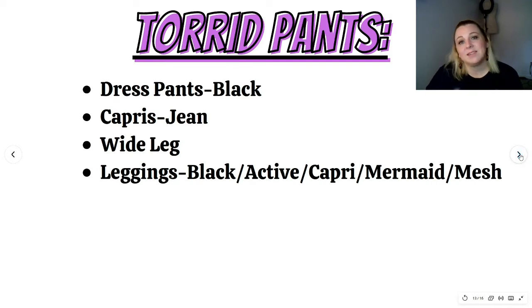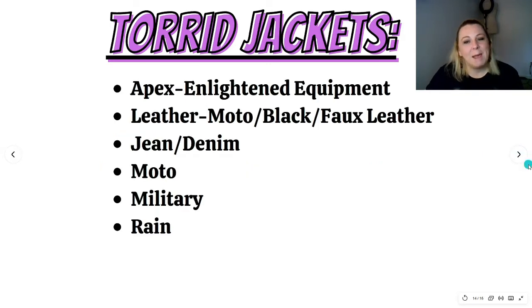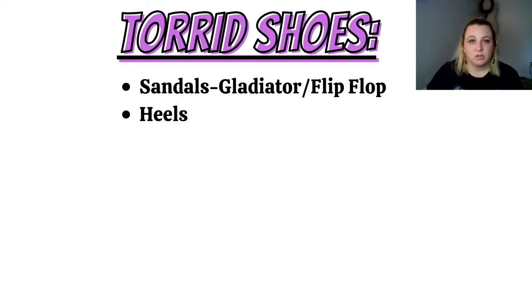For Torrid pants, dress pants in black was number one, jean capris were number two, wide leg pants were number three, and then leggings — either black, active leggings, capri leggings, mermaid leggings, or mesh leggings. For jackets, apex was first, then leather jackets, moto black or faux leather, then jean or denim, then moto, military, and rain jackets. For Torrid shoes right now, people are looking for gladiator sandals and flip flops, and then heels.